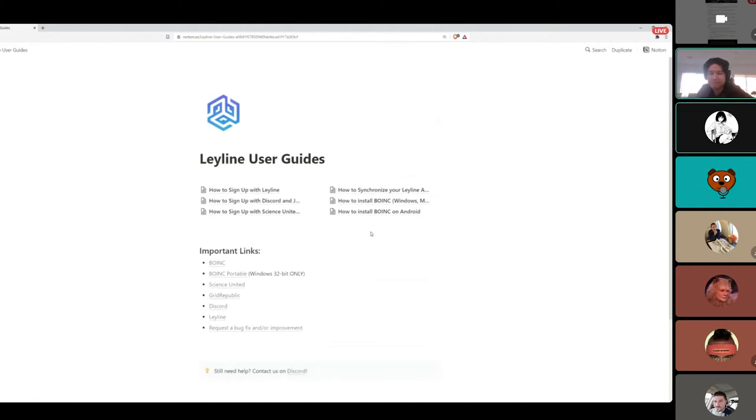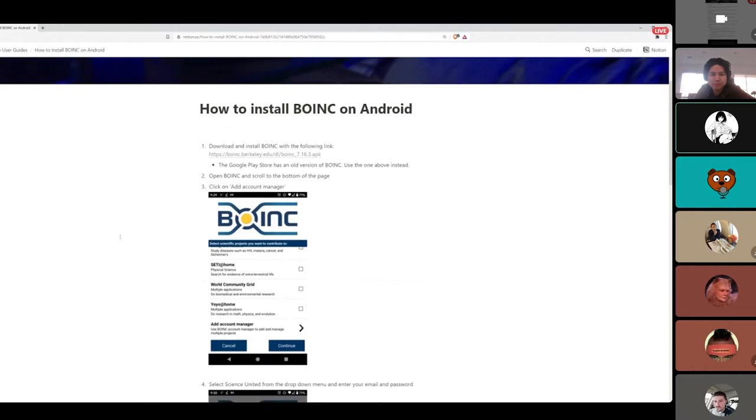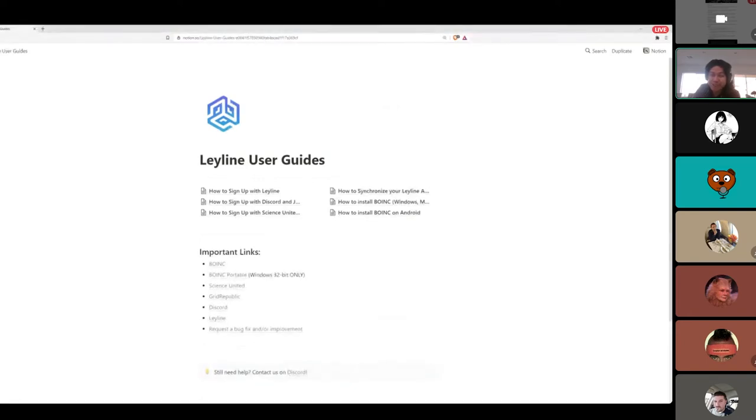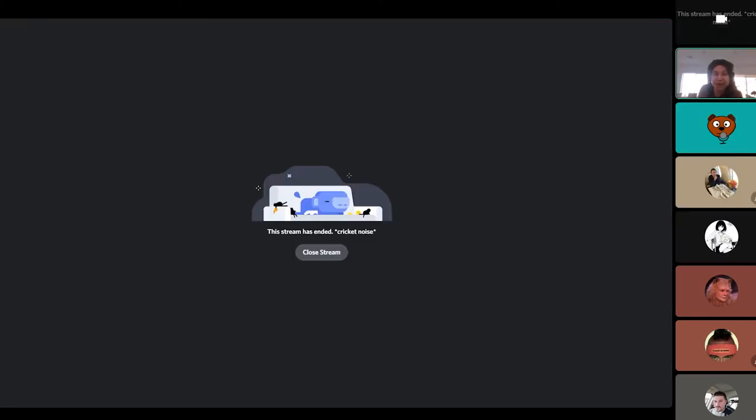Hopefully there will be no more questions for people coming in brand new, but if they have questions we're right here in Discord. The final guide is how to install BOINC on Android, because you can run it on your Android phone and earn points without necessarily using your computer. At the bottom of the guide we just have important links, and if people still need help they can contact us on Discord. Now that this is public, we can start implementing it on the site and plug in the guides specific to the actions you're about to take.